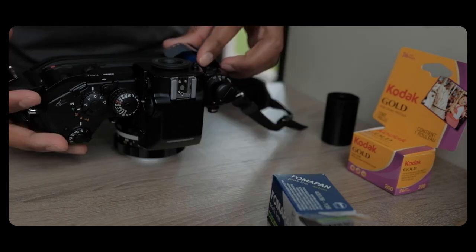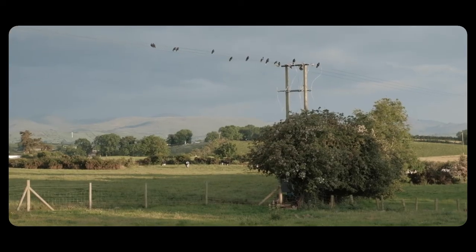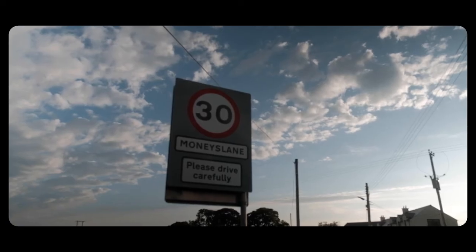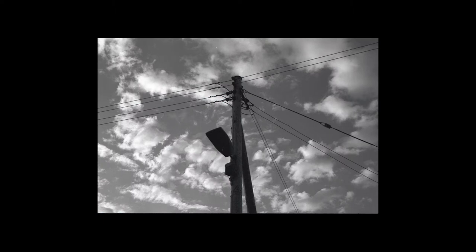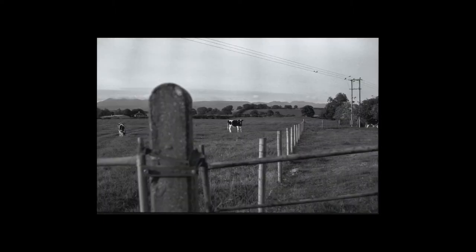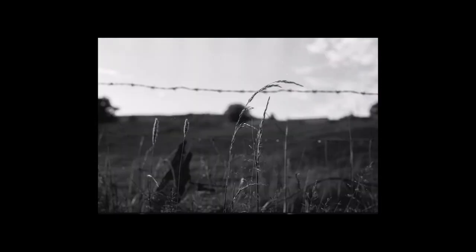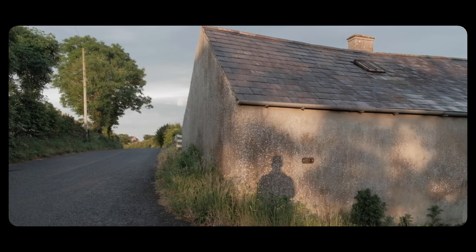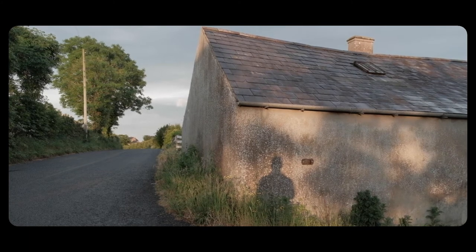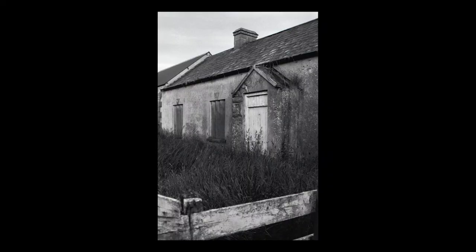Fomapan was the first roll I put through when we were there and I shot it over a period of three days. We were staying in Castle Llewellyn. It was quite rural — lots of green, cows, sheep and birds everywhere. It was a pretty chilled holiday, so I didn't really go out that much purely for photography's sake.